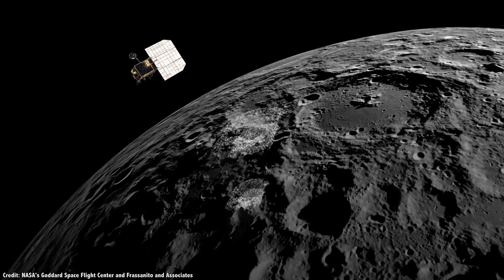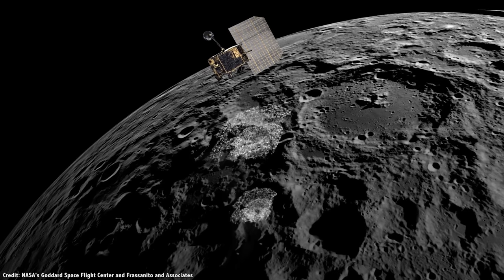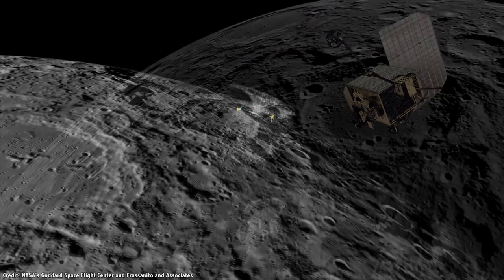LCROSS showed that there's hydrogen gas, ammonia, and methane, as well as metals like sodium, mercury, and silver. The Moon's south poles have vast resources for future explorers to use.